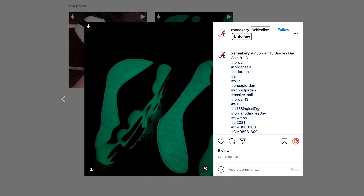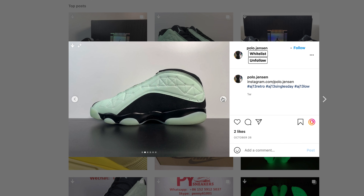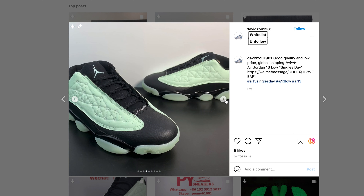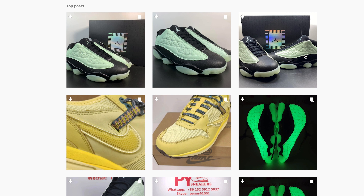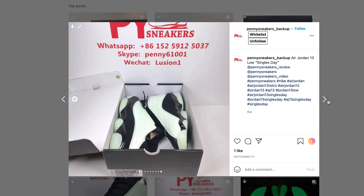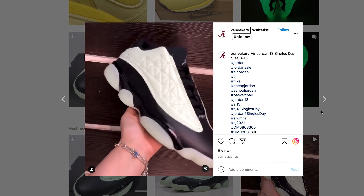This pair features a green and black colorway with green panels that glow in the dark, which might add to the value. This might be something you want to take a chance on and hold. Try to get bigger sizes as they tend to have a little more value. To make the most money, try to sell these locally so you don't have to deal with StockX fees, eBay fees, and all of that.